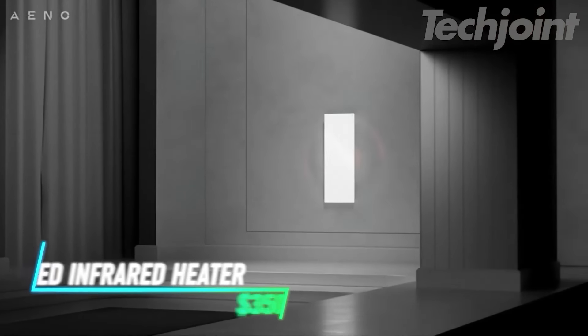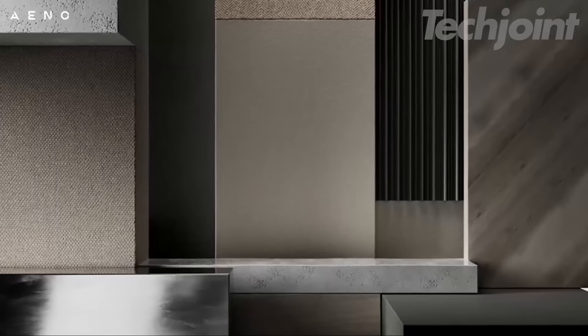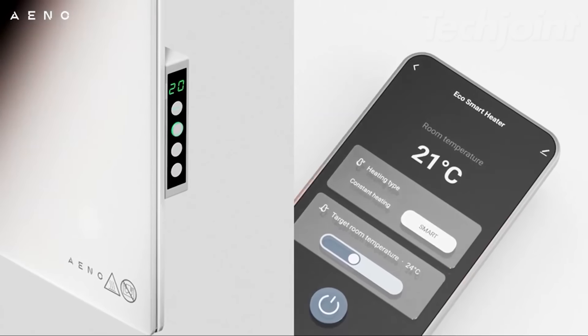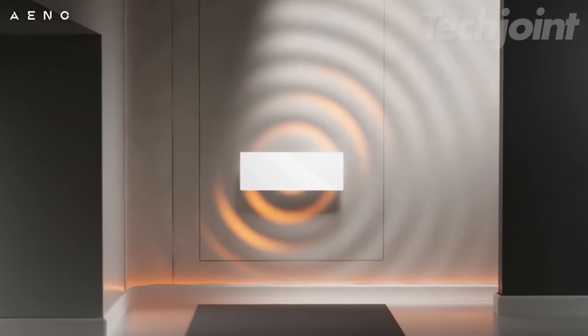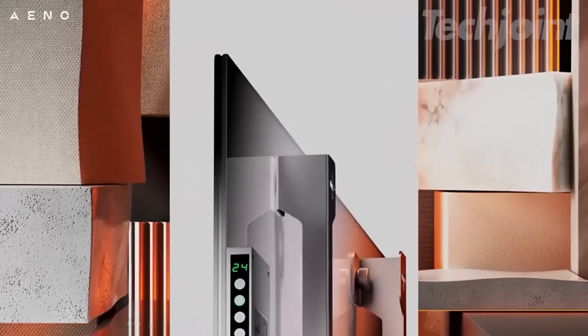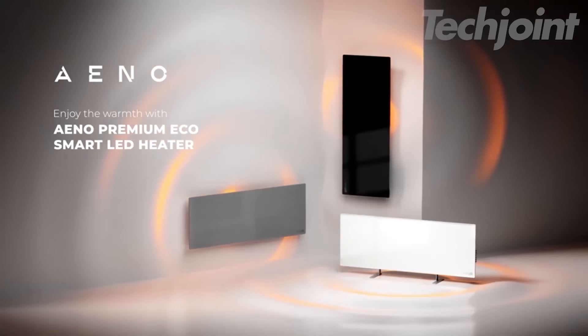This smart infrared panel heater combines energy efficiency and modern design, making it a versatile heating solution for any room. It can be wall-mounted or freestanding, with app control for easy scheduling and adjustments. The fast-heating infrared technology ensures even warmth without drying the air or releasing harmful chemicals. Ideal for small spaces, this heater is slim and sleek, blending seamlessly into any decor.